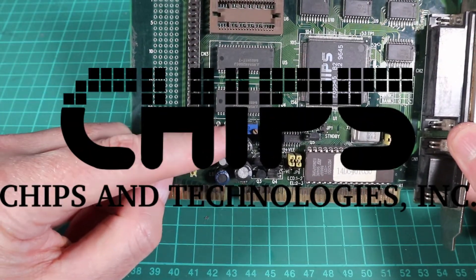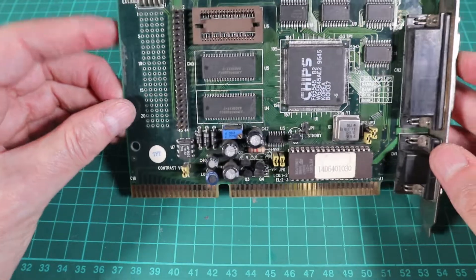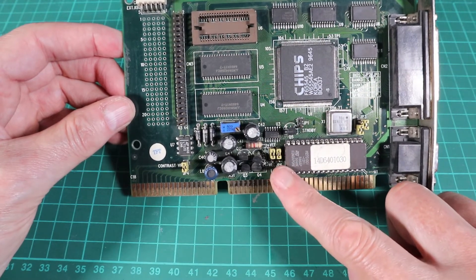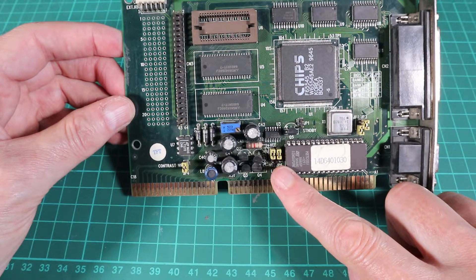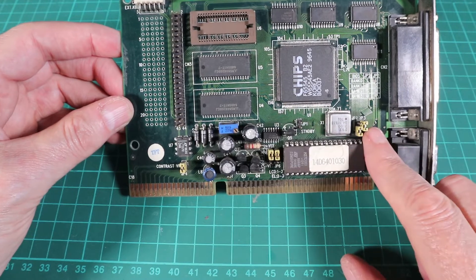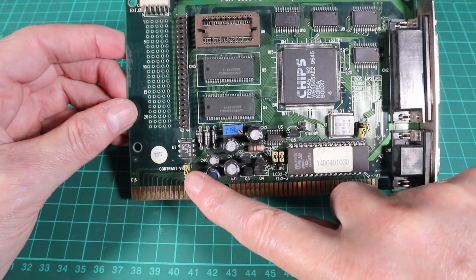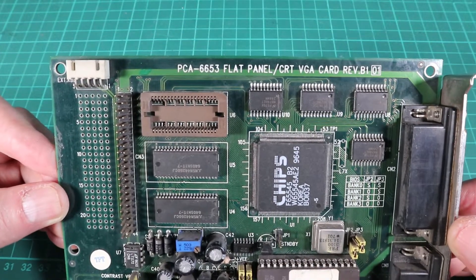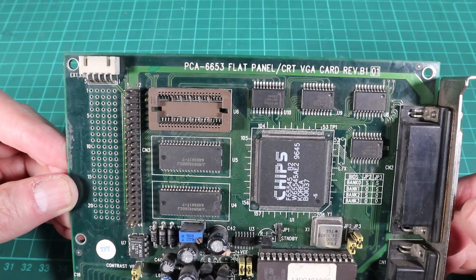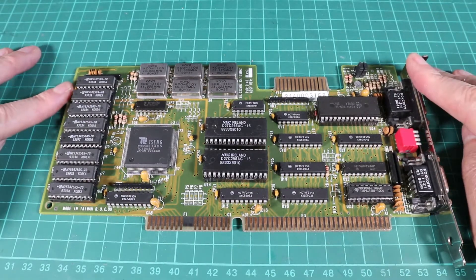The card uses a processor from Chips and Technology, which most of us are probably familiar with from motherboard chipsets — I think they made some processors at some point like the 386. This is an industrial card rigged to run one of the very early flat panel monitors. It's only got one meg of RAM but there's a spare socket for a frame buffer — a dedicated high-speed frame buffer bus. Chips and Technology were quite interesting because I think they were bought out by Intel in 1997.